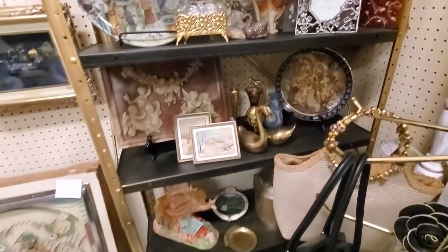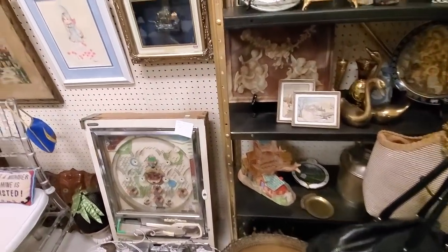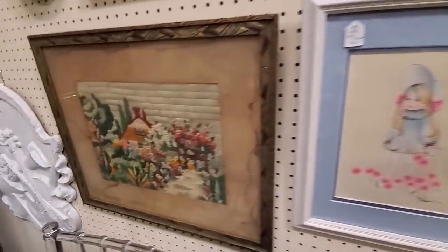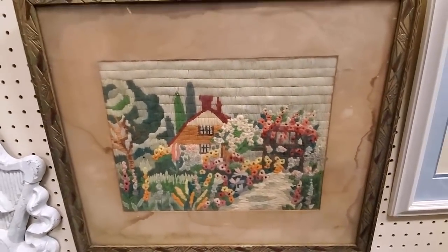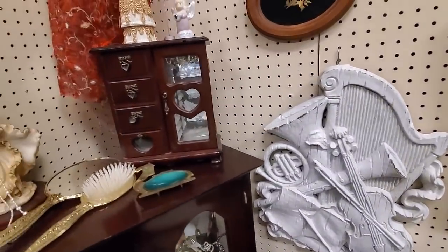I'm just kind of scanning the booth, looking for anything that grabs my attention, like a spun glass ship in a frame. This is a really neat piece of needlecraft - I think that's crewel work - and some of those can sell for really good money.